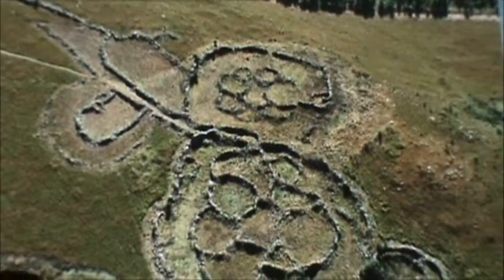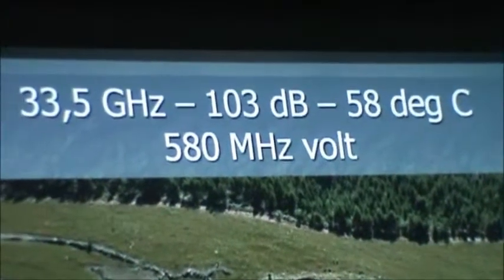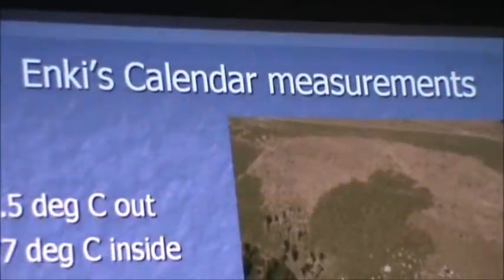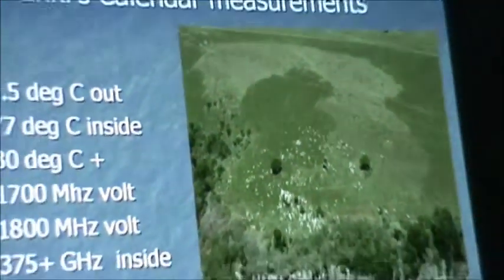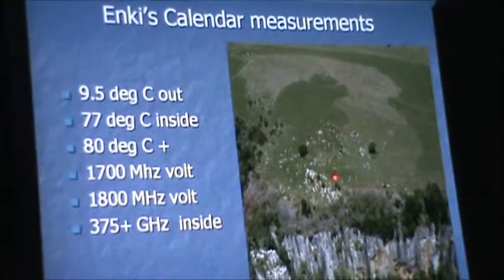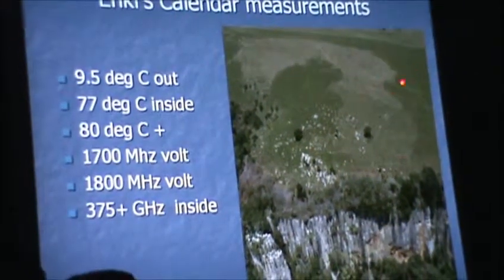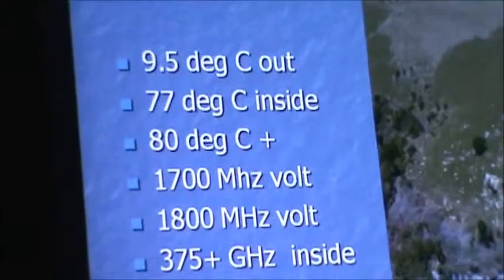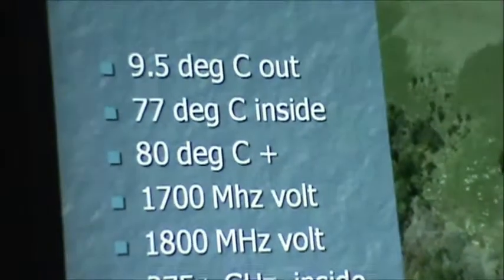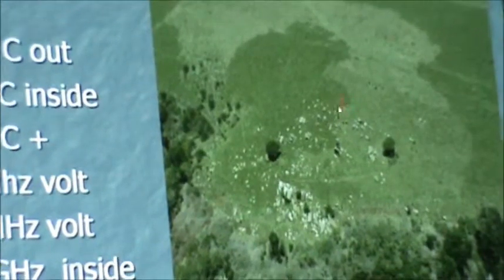And the 580 MHz volt measurement that we get here. Then we get to Adam's Calendar — everything you think you understand about logical science and measurements just completely flies out the window. There's the imaginary circle — remember, there's no wall, it's an imaginary circle. As you approach it from over there, the heat signature is about 9 or 9.5 degrees. As you cross this imaginary circle past the stone man that is no longer there...